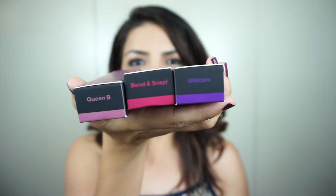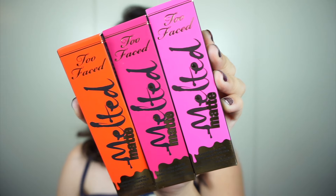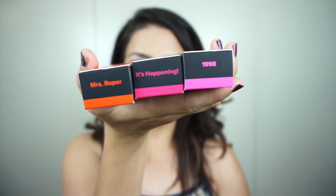Here are the next three shades: Queen Bee, Bend and Snap, and Unicorn. And the very last three shades are Mr. Roper, It's Happening, and 1998.